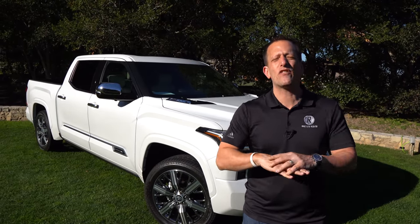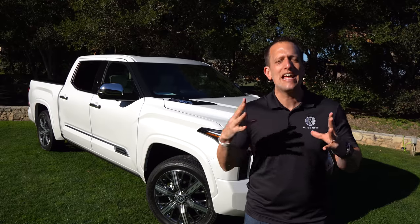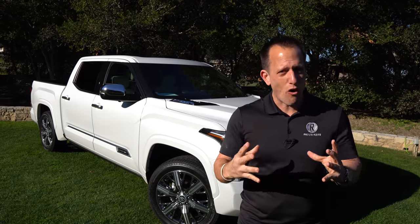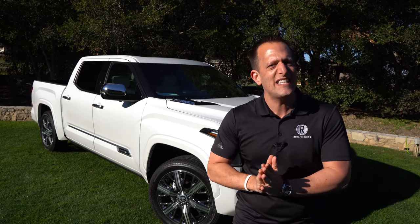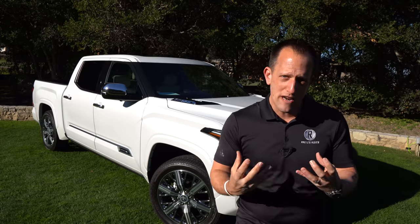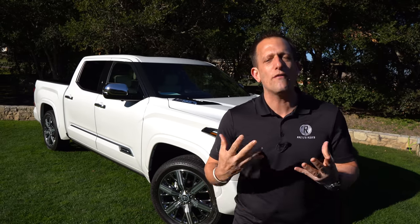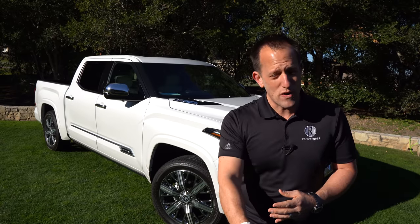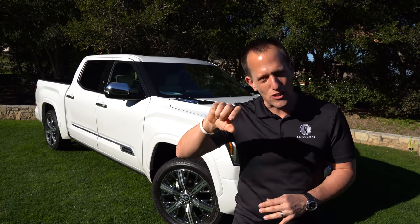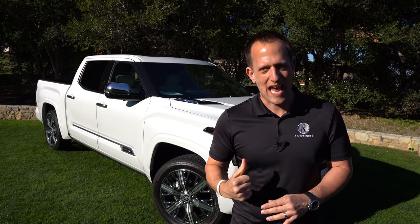Toyota's been doing the business for decades when it comes to reliability, dependability, durability. The Tundra's been one of those sweethearts in their lineup that kind of went untouched for a very, very long time. The devoted following of fans of the Tundra loved the way they could rack on the millions of miles and just keep on trucking. With this total redesign, Toyota decided to take it up and turn it up another notch with this Capstone Edition.